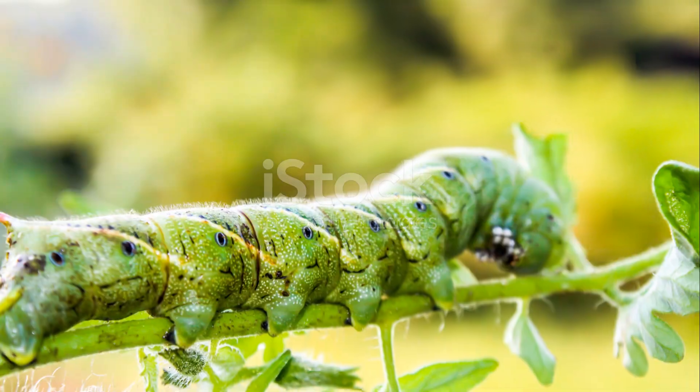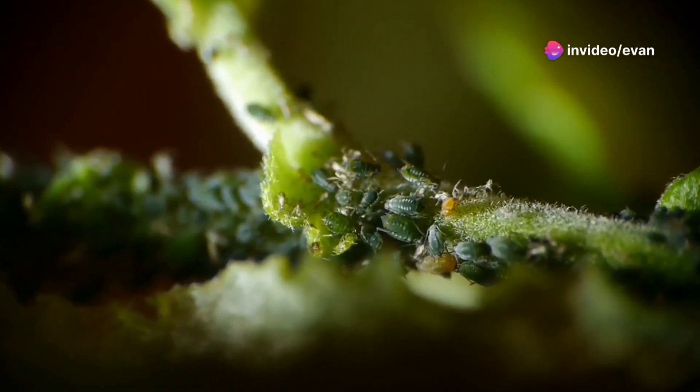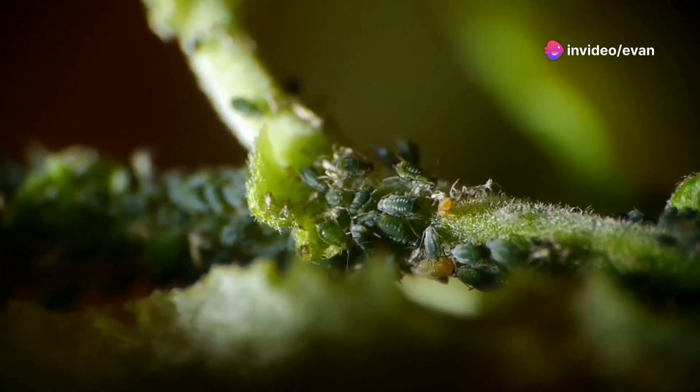Tip eight: be on pest patrol. Keep an eye out for common culprits like aphids and tomato hornworms. Natural remedies or a gentle insecticide can help protect your crop.